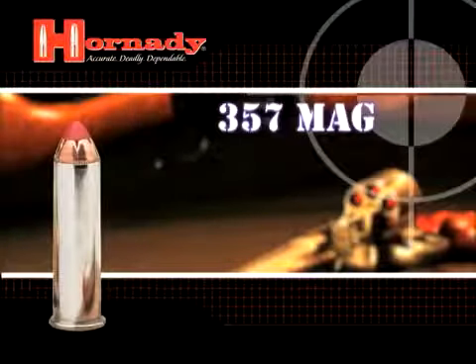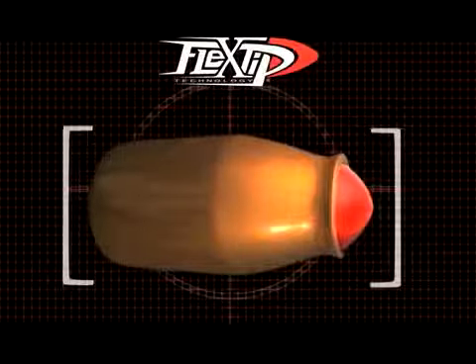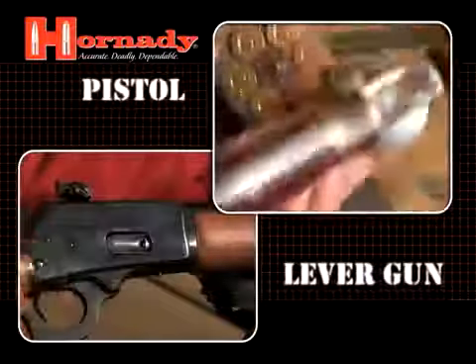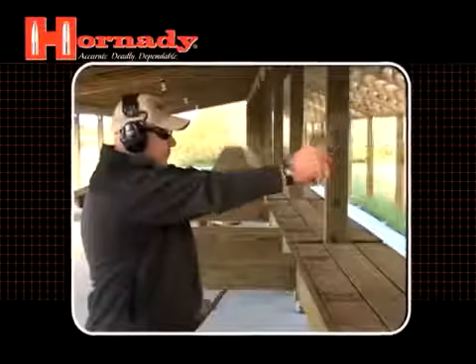Introducing the .357 Magnum and .44 Magnum lever evolution cartridges. By applying Hornady's patented flex tip technology and clean burning high energy propellants, these cartridges offer rifle-like performance in both expansion and depth of penetration over a very broad range of velocities in both pistols and lever action rifles.